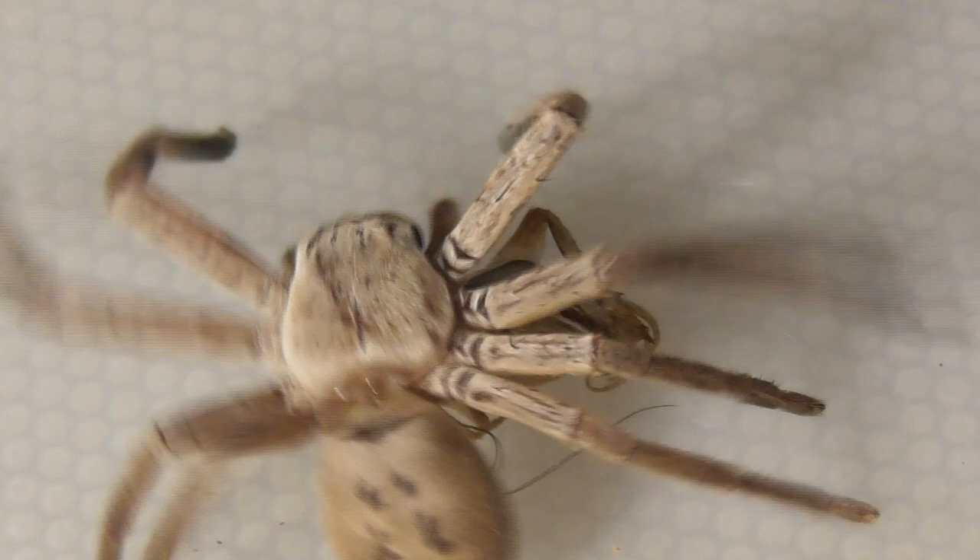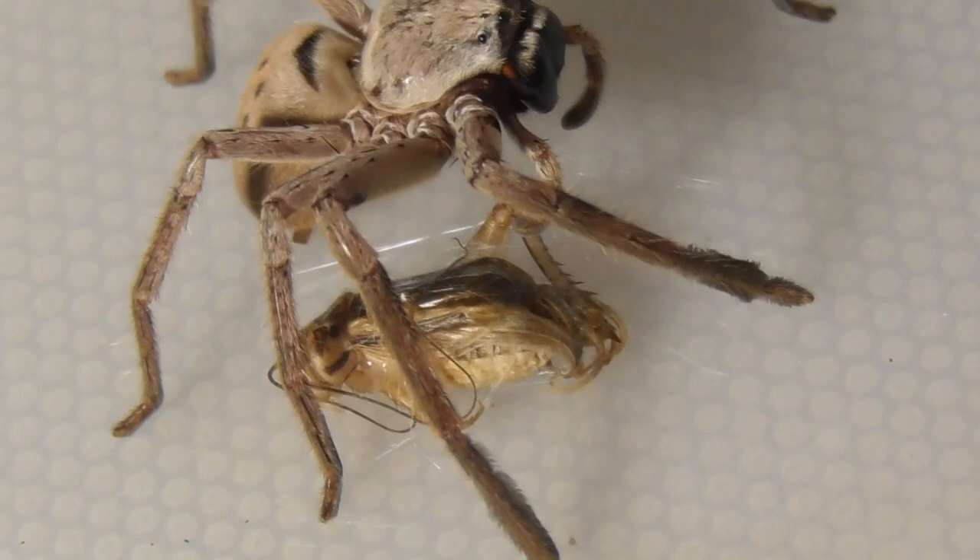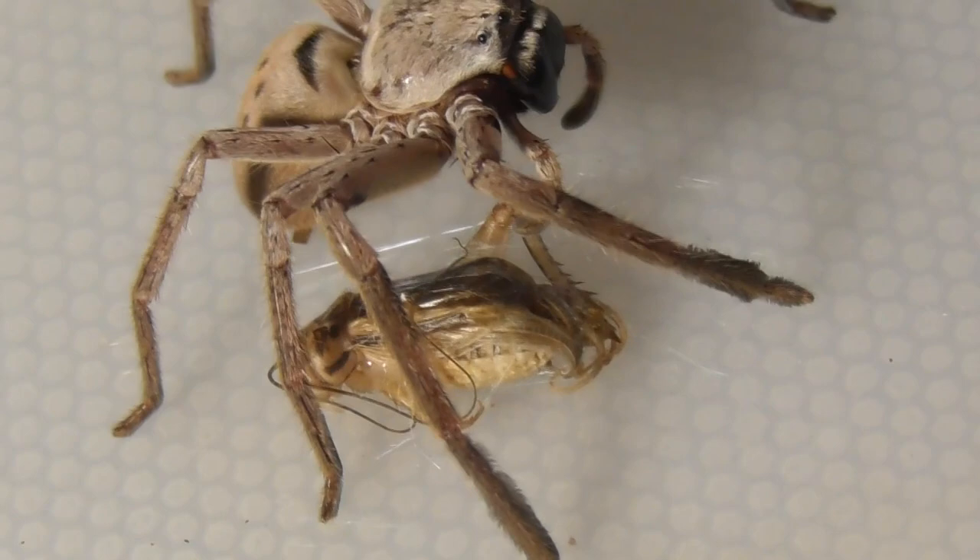That cricket is well and truly wrapped up by now. You don't need to keep doing the Mexican hat dance. At this point it's gone beyond the Mexican hat dance — now it's just cosplaying as a spinning top.